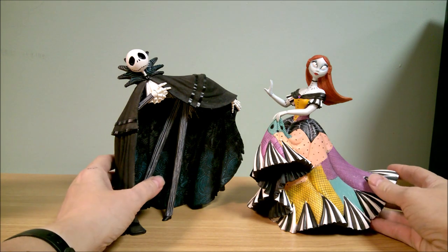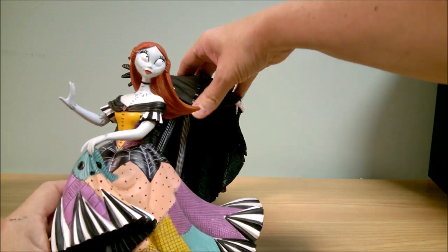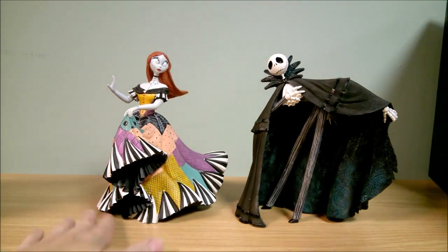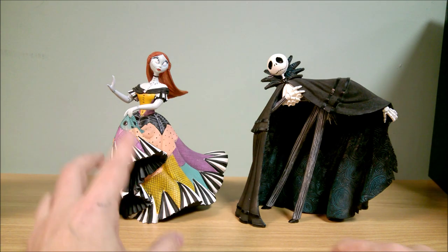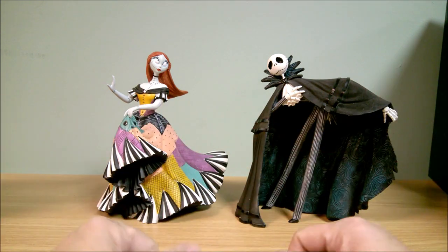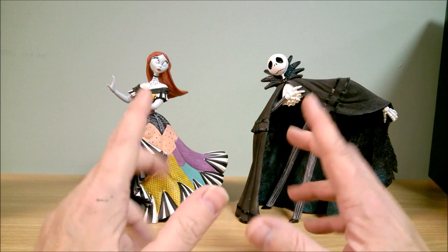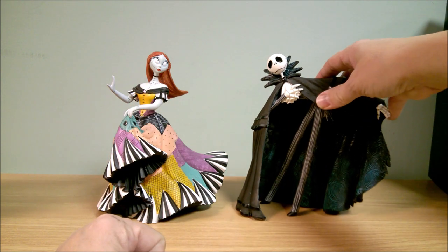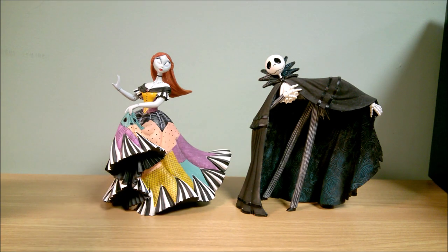There's those two and they look really nice together. Sally does look better than him, but that's typical — Couture de Force always does a nice job on Sally. Jack doesn't look bad either, but I always like the Sallys. They always do a really good job on her.